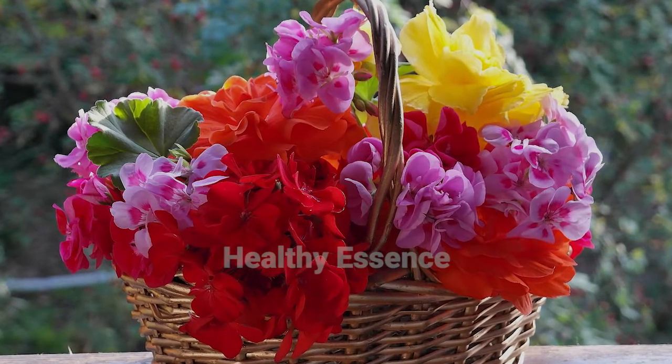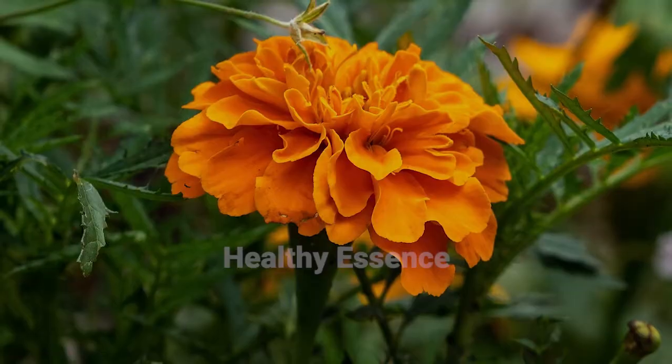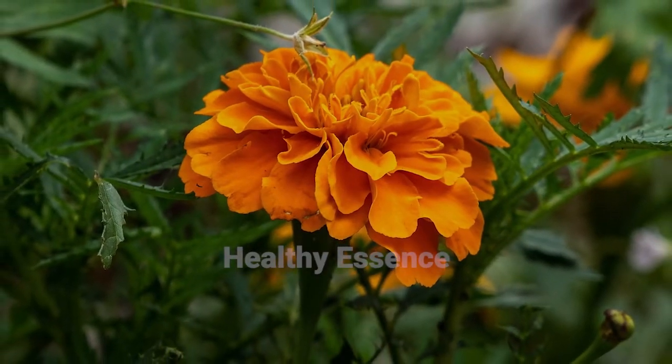Hello everyone, I am here with a new video on flower series. My today's video will be about marigold flowers.